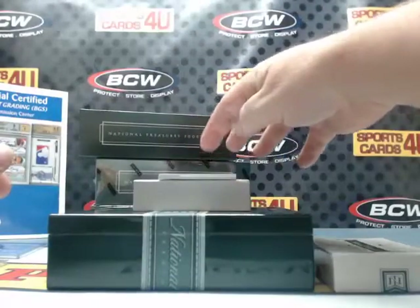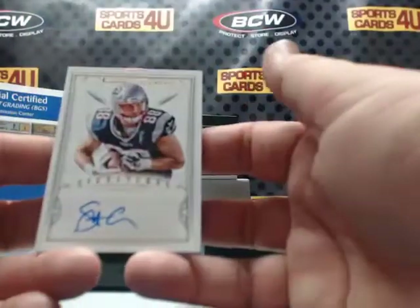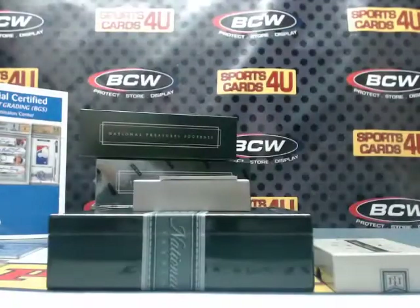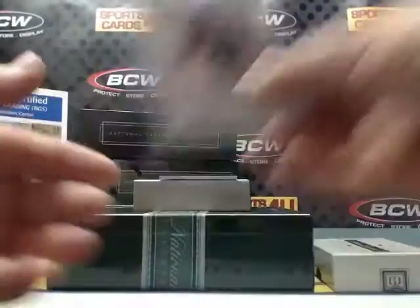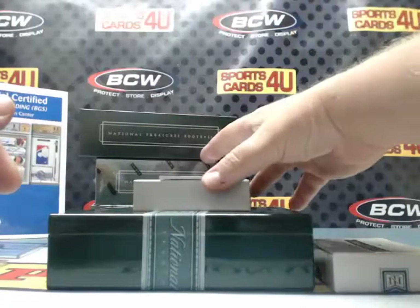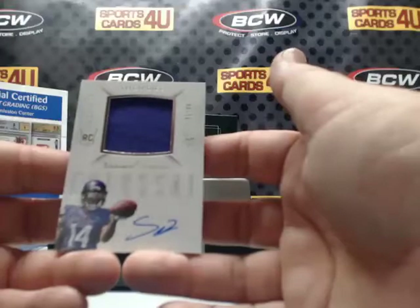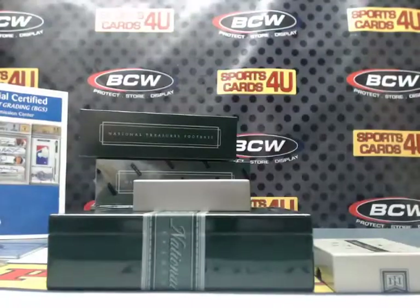45 out of 49 Signatures for the New England Patriots: Scott Chandler — like Chandler from Friends. Rookie Colossal Jersey Autograph, 91 out of 99, for the Vikings: Stephon Diggs.